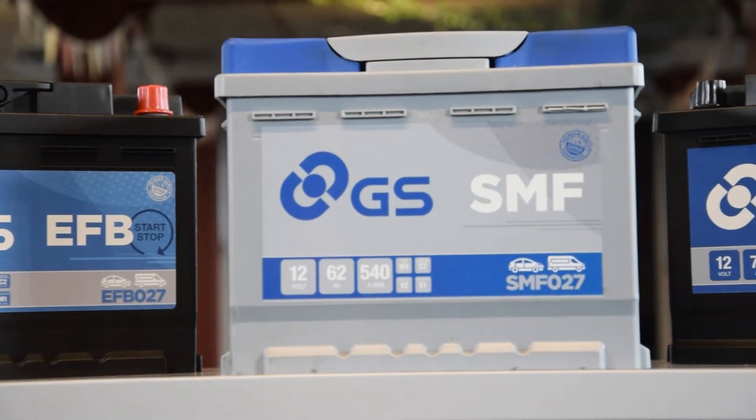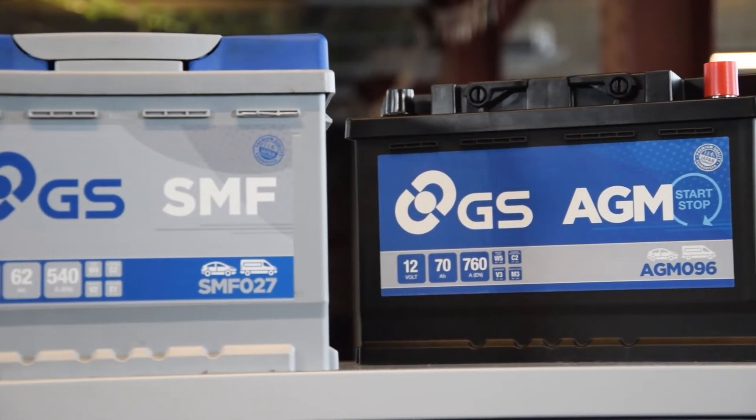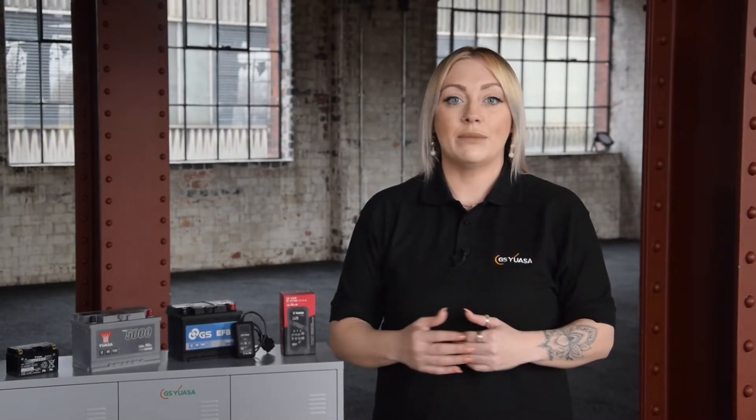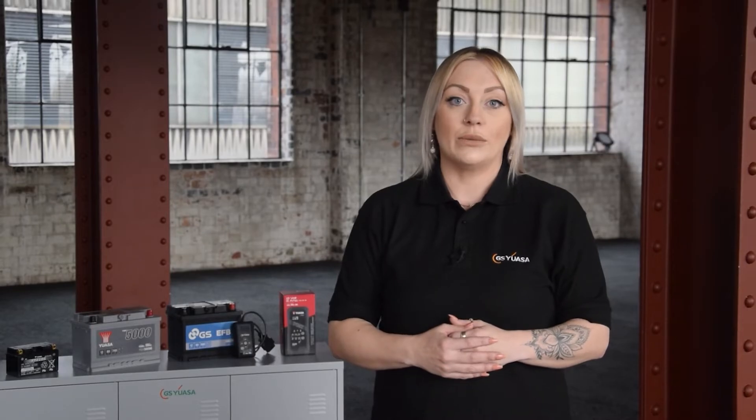The cost of a replacement battery will be dictated by the type, specification, and technology required. Buying a cheaper battery may seem like a way to save money, however it's a false economy as it's likely to fail and will need replacing much sooner than a good quality one.